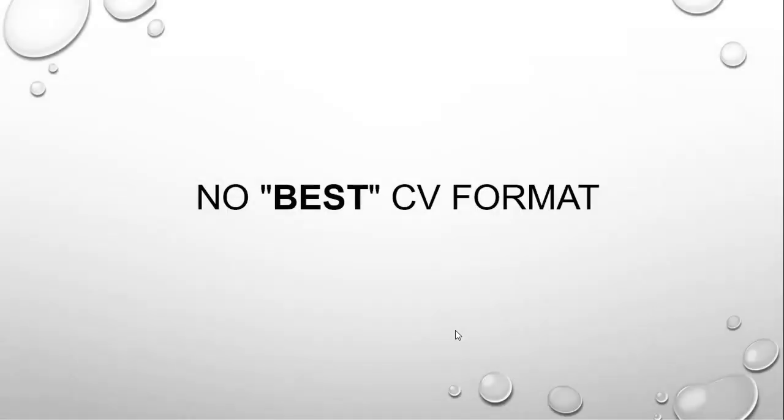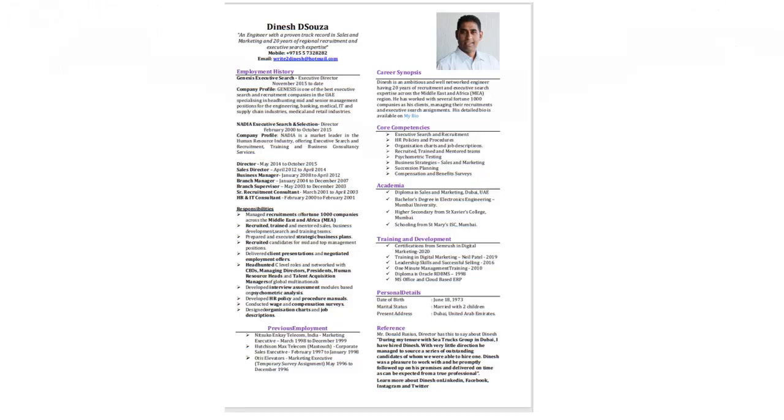There is no best CV format. Each recruiter or employer has their own unique preferences, so make your CV more about you and who you are. Have a look at my CV.